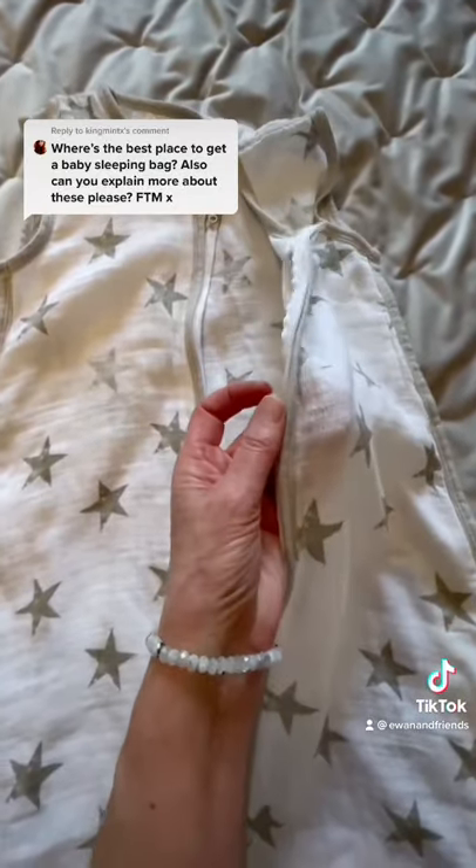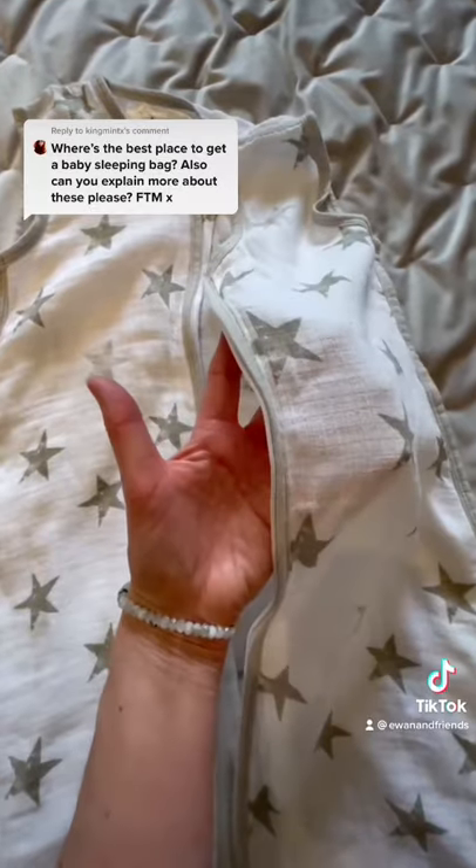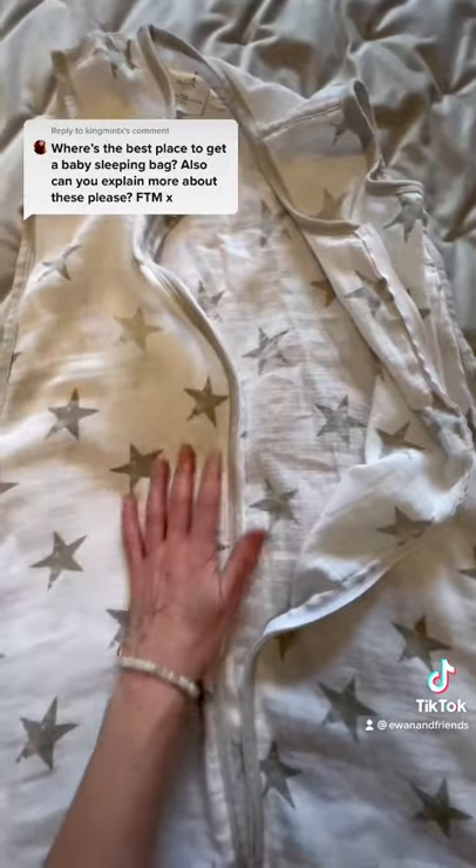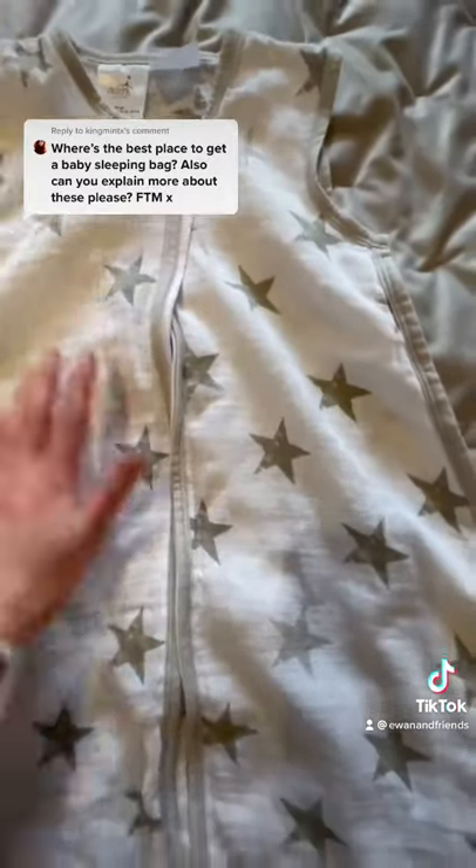When it starts getting really hot — say 25 degrees or above — you can get these 0.5 tog bags. This one's a muslin bag. As you can see, it's lovely and thin. These are great for hot temperatures or if you're going on holiday abroad.